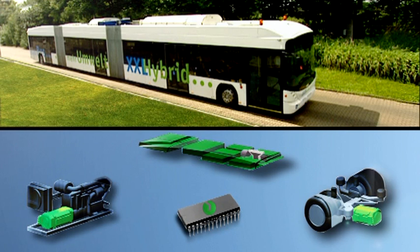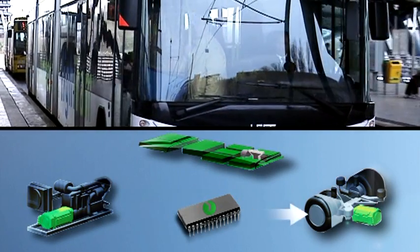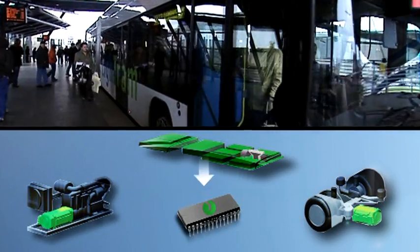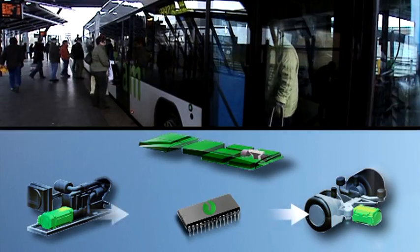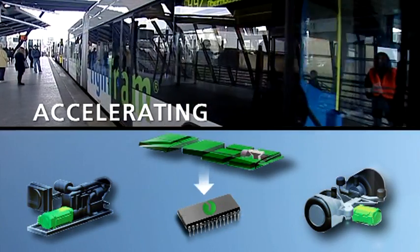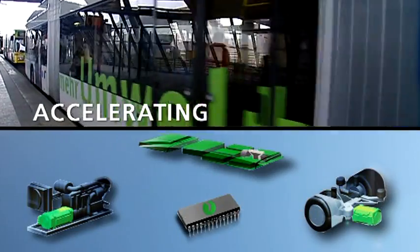An intelligent energy management system is the centerpiece of the new technology, both enabling component control and ensuring everything works together as it should. The electric motors are powered either by the generator or the super caps. Whenever the bus pulls away or accelerates, the required power is initially supplied by the super caps — silently, with zero emissions.